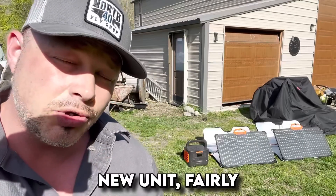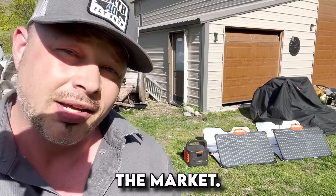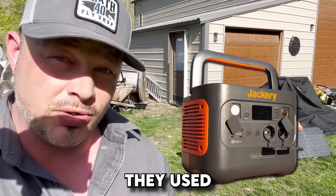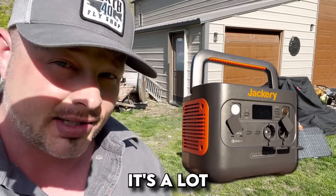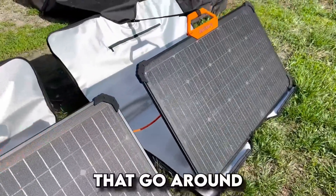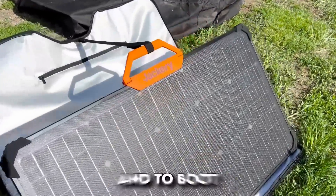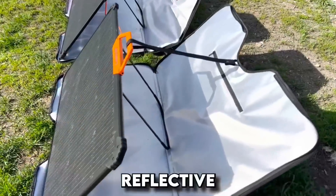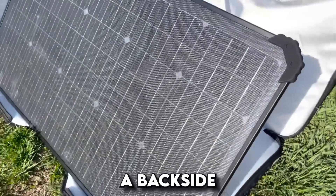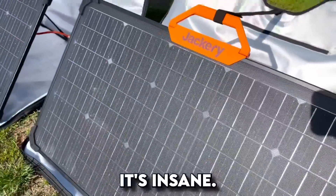Let's talk about this new unit — fairly new on the market, it's the Jackery 1000 Pro. It's an upgraded version from what they used to have, and I have to say it's a lot better. Look at those panels — the bags that go around these panels are super awesome, and they have reflective backing on them so you can strap them up all different ways and get a back-side charge. It's insane.